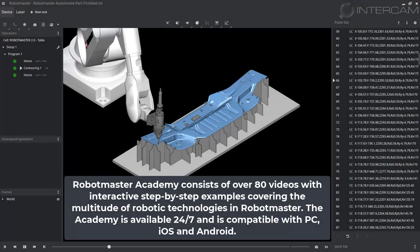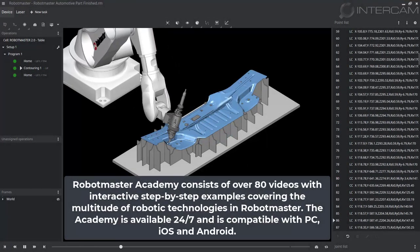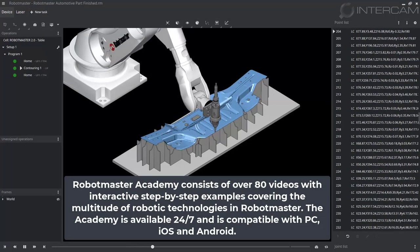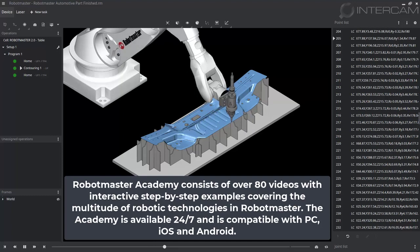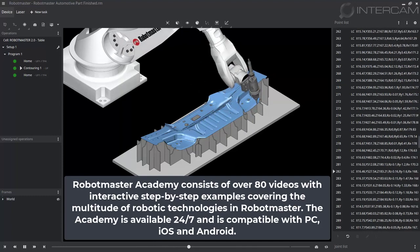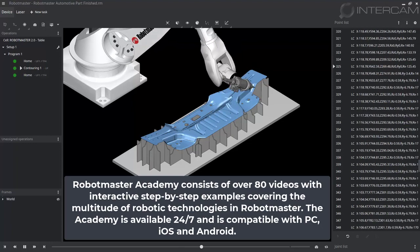Robot Master Academy consists of over 80 videos with interactive step-by-step examples covering the multitude of robotic technologies in Robot Master. The Academy is available 24/7 and is compatible with PC, iOS, and Android.